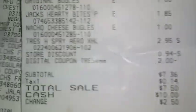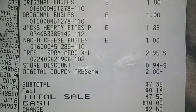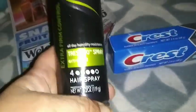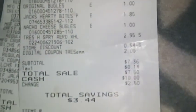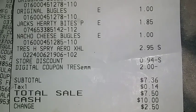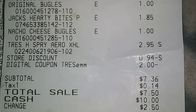The dollar coupon for Tresemme is a store coupon. So guys, run and get your hairspray — go get your hairspray! This penny deal is happening right now. It is a penny — not because it's pennied, but because of the coupons that we have: the digital Tresemme and the store coupon Tresemme.